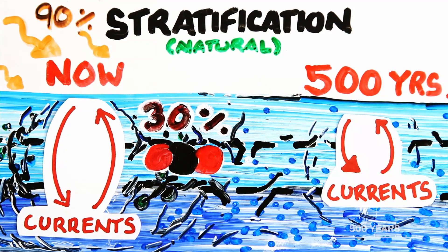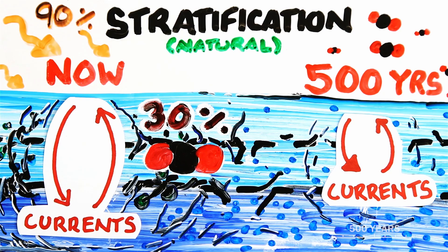This creates a negative feedback loop: with less mixing, more carbon stays in the atmosphere, which warms the Earth's surface, which prevents more mixing — and on and on. Stratification has increased 5% in the last 60 years and continues to grow.